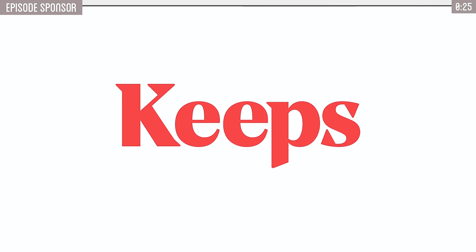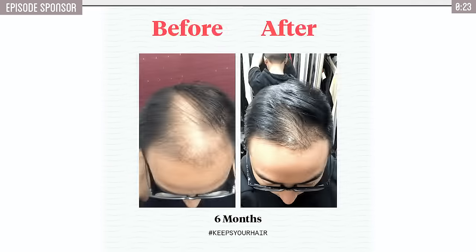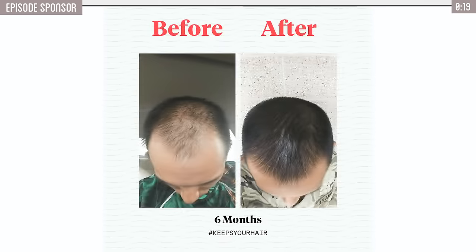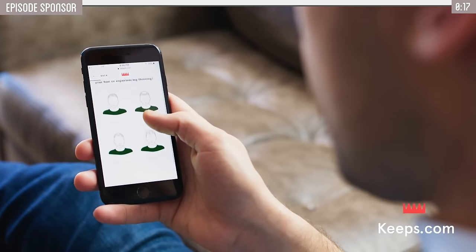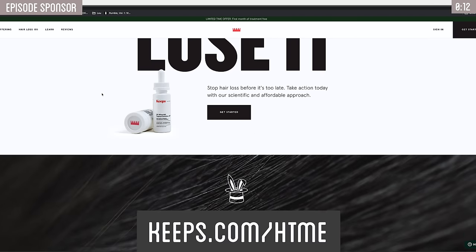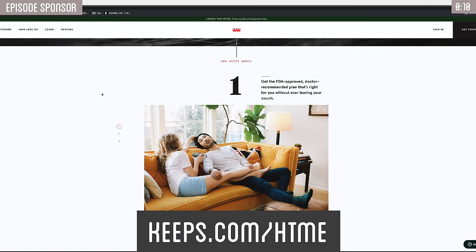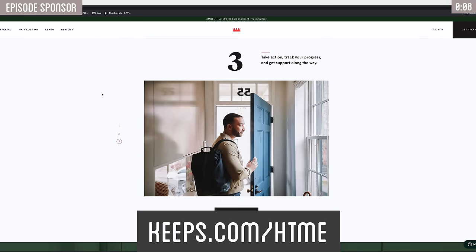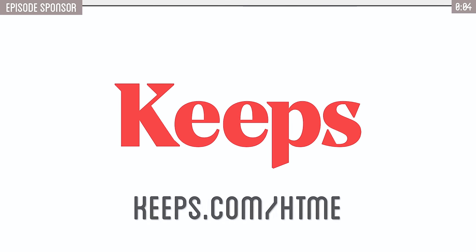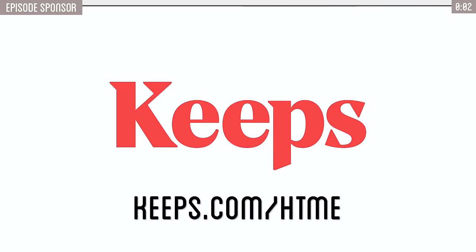Keeps offers the only two FDA-approved hair loss treatments out there, and has more five-star reviews than any of its competitors. Getting and using it is really simple — you just visit a doctor online and get it delivered straight to your home. The best way to prevent baldness is to combat it while you still have hair. Go to keeps.com/htme or click the link in the description and receive 50% off your first order. That's k-e-e-p-s dot com slash h-t-m-e.